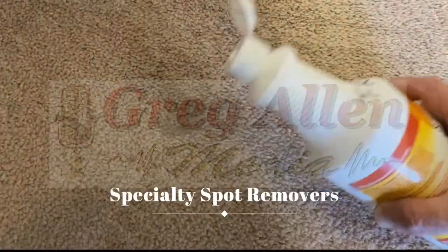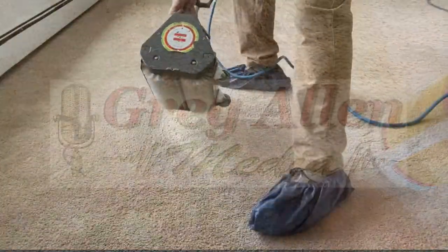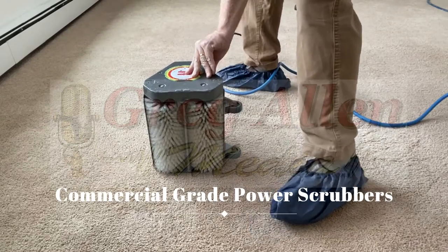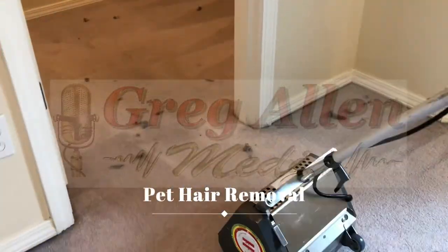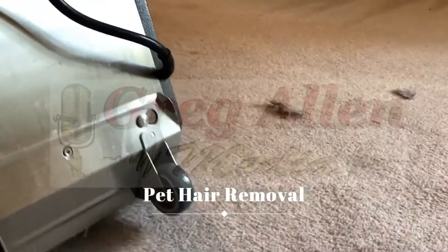Sometimes we apply stain-specific carpet spotters to help with stubborn spots. When needed, we use various power scrubbers to help further loosen soils and stains. This one is called a counter-rotating brush, or CRB. Its bristles counter spin, lifting deeply embedded pet hair and soil that rests deeper in the carpet than any vacuum can reach.